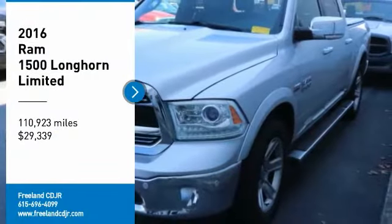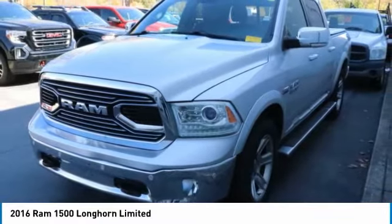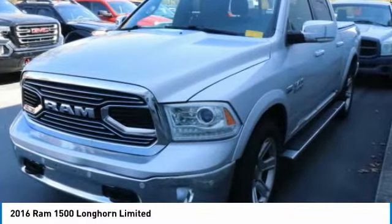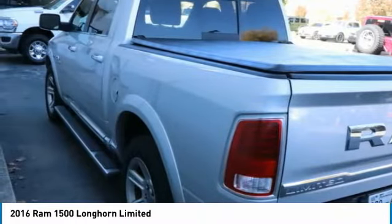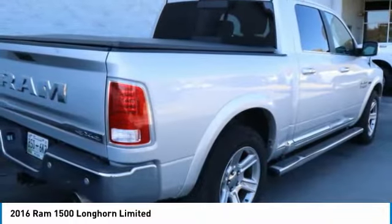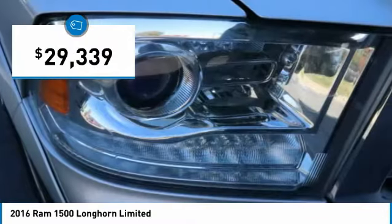Stop by and take a look at the 2016 Ram 1500. The Ram 1500 went against the Chevrolet Silverado, Ford F-150, and Toyota Tundra, which are all excellent trucks in their own right. The Ram took home the prize for its well-rounded strengths and is priced below $30,000.